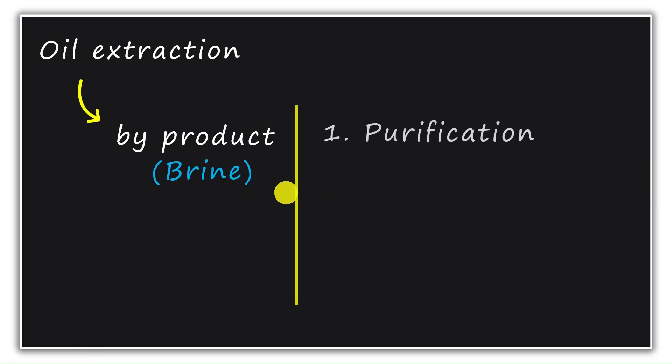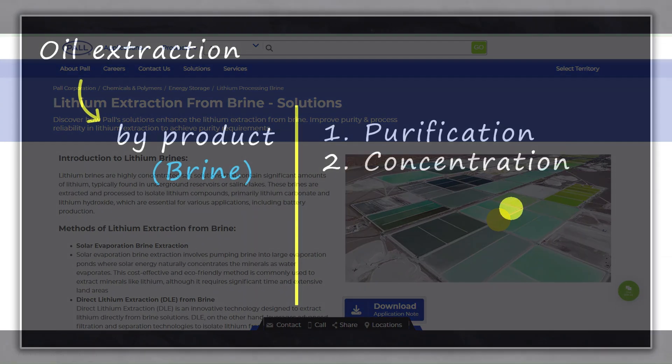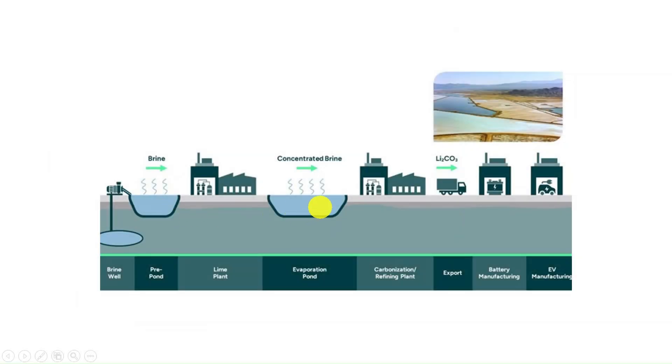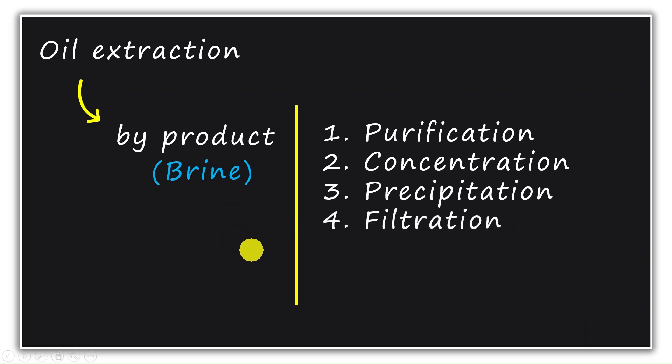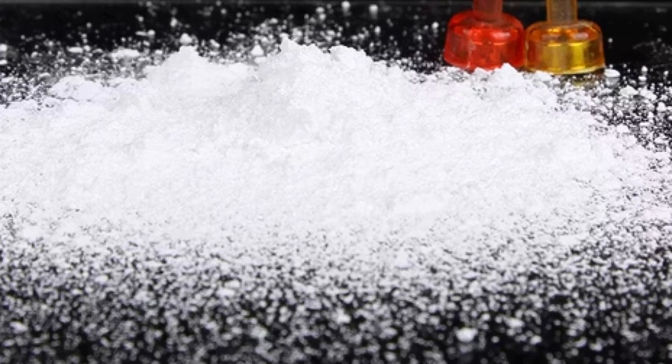The brine solution is first purified and then concentrated. Large ponds are constructed where the brine is stored for evaporation, and techniques like reverse osmosis can also be used. After concentration comes precipitation — chemicals are added to precipitate lithium compounds such as lithium carbonate or lithium chloride. The precipitated lithium is then filtered and separated from the remaining brine solution. After filtration, a moist solid is obtained, which is dried to remove moisture. The dried solid is further purified through chemical treatments or thermal processes to obtain high-purity lithium carbonate or lithium chloride.